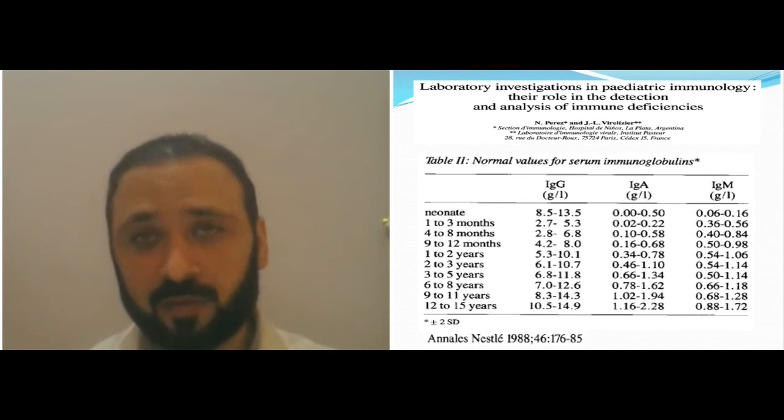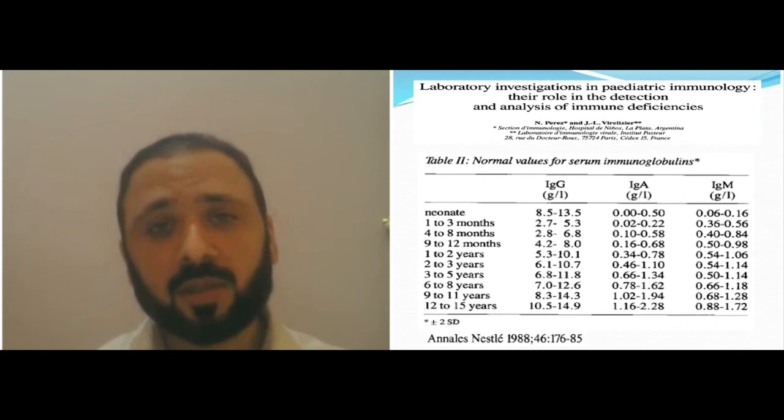When you look at the IgG level in infants, you look for the reference range.